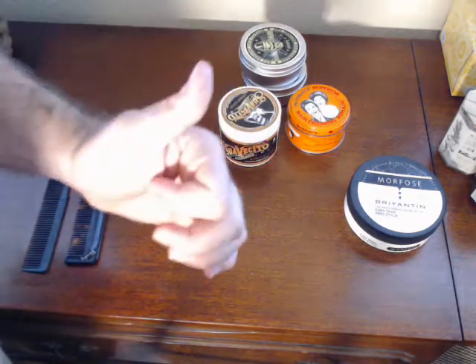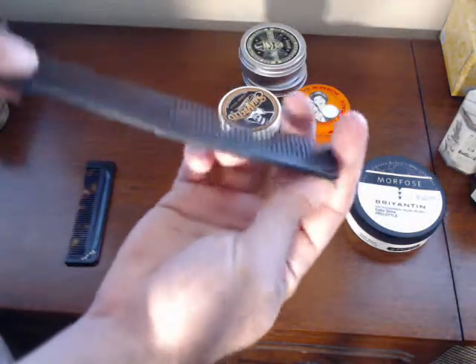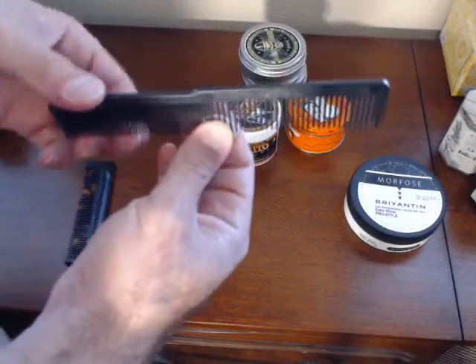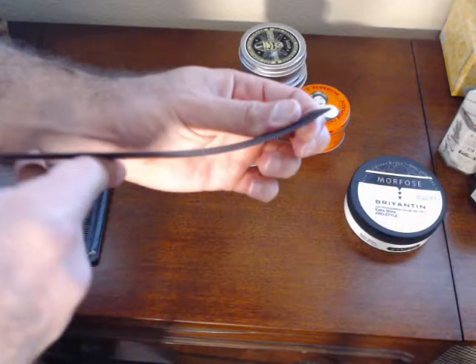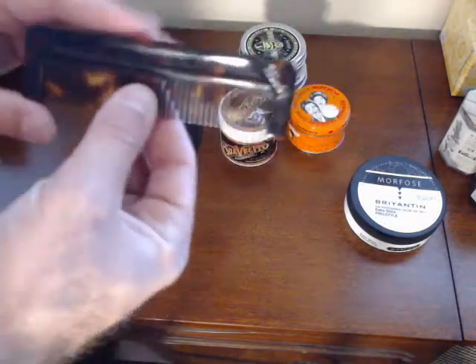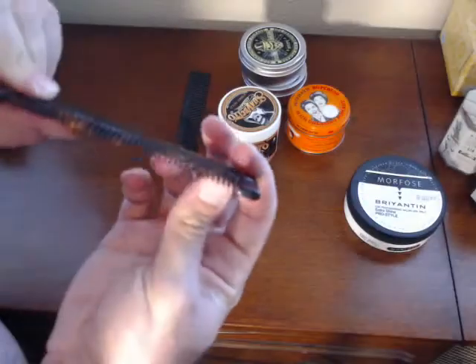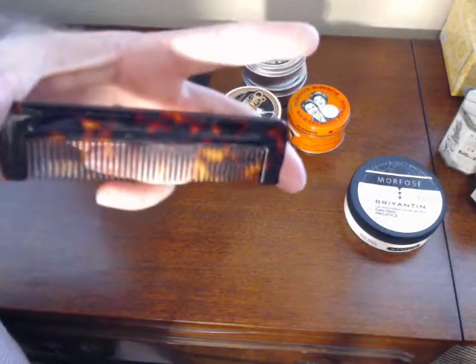The next thing I want to go over is a good comb. We've all seen these — some of our dads used them, mine did. They're bendy, very sharp, and they dig into your head. You can get them at the 99-cent store or a gas station, but they're just not doing what you want them to do for your hair. This one here is a Bixby — good quality, it's acetate I believe, not a lot of give but it looks good. Good option if you want to keep one in your pocket or your car.